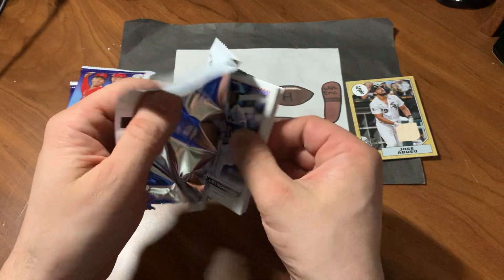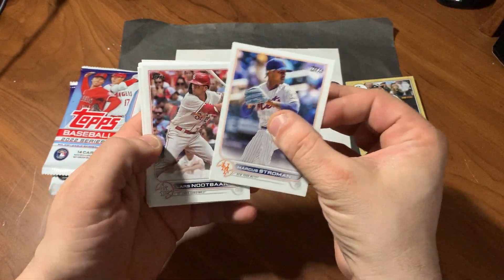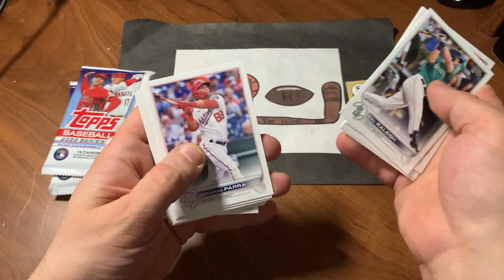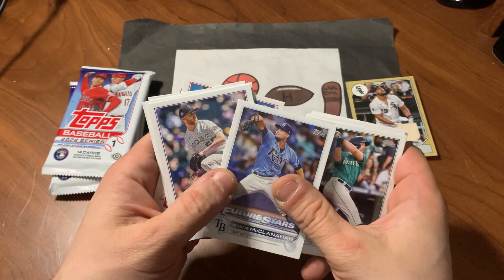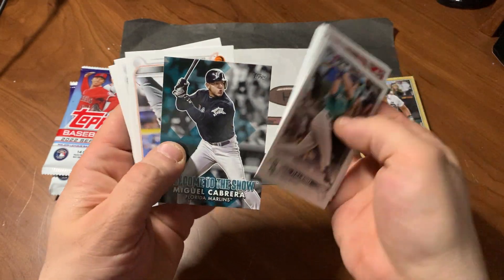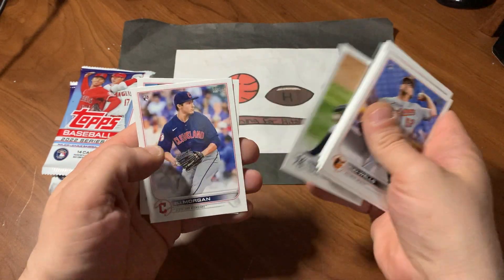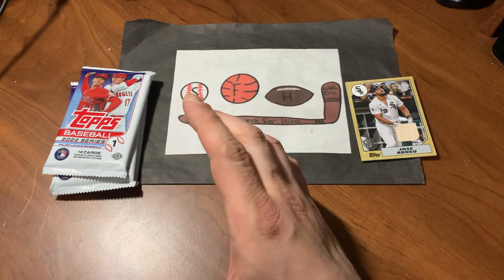Pack number two. I only picked up five packs. There's Marcus Stroman. Lars Newtbar. Aaron Judge. Max Kepler. Cal Raleigh, rookie. So we're getting some rookies here, just not the one we're looking for yet. Jorge Alfaro. Shane McMahon Future Star. John Gray. And we have a Miggie Cabrera Florida Marlins throwback card. Alex Wells, rookie. Corey Kluber. Eli Morgan. And Josh Naylor. Got a few rookies there.